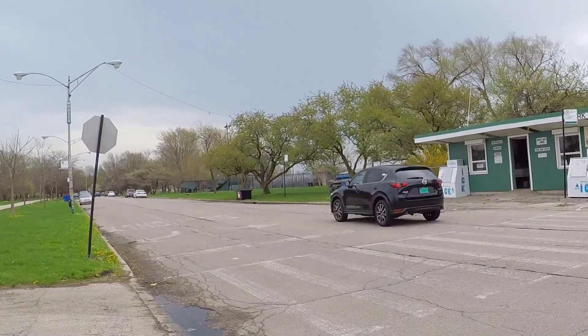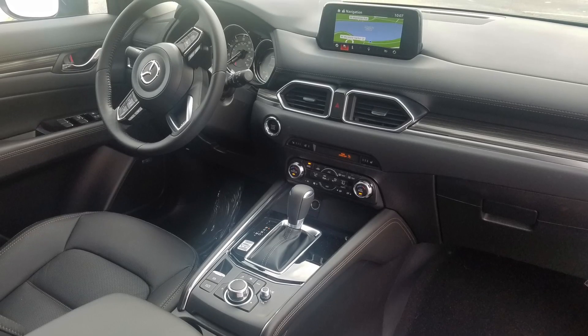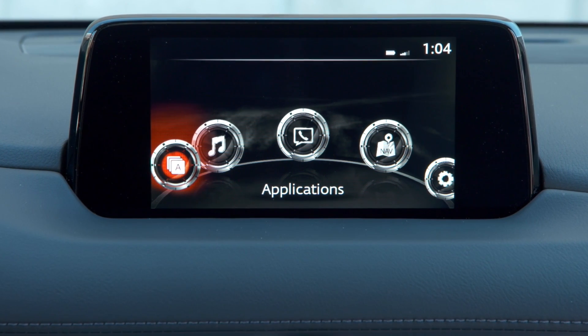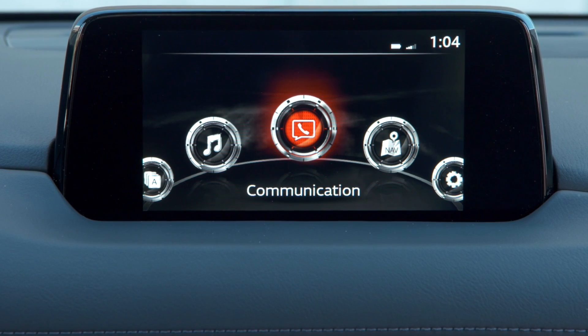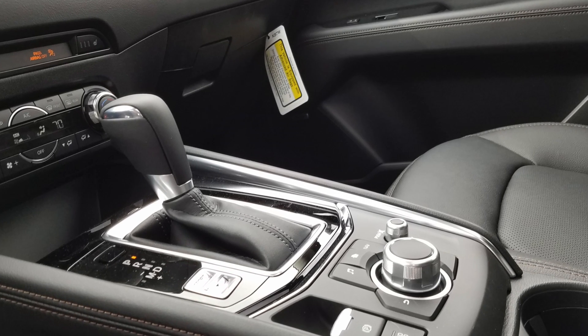Another of the changes for the new model is this floating screen up in the center. It used to be integrated more in the dashboard. The touchscreen is great when you're standing still, but it's a little far away for normal driving even with my long arms. Mazda wants you to use this center control system with the control knob, buttons, and volume knob that are in the center.